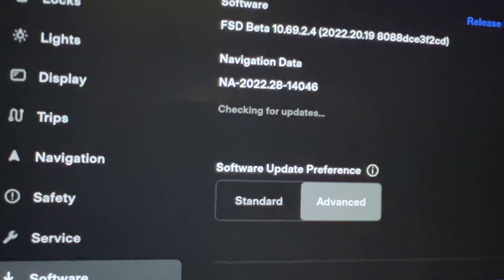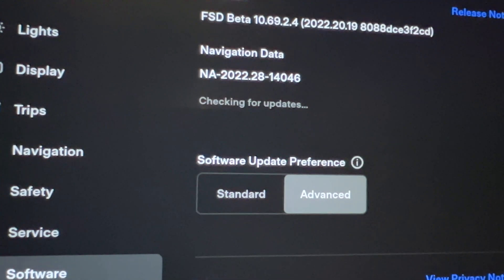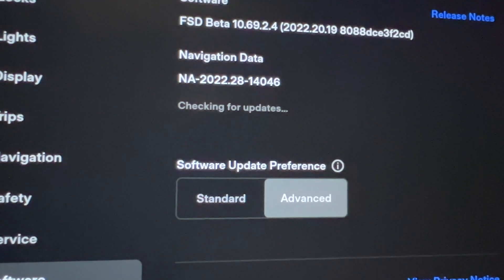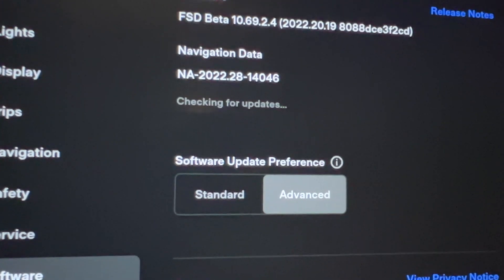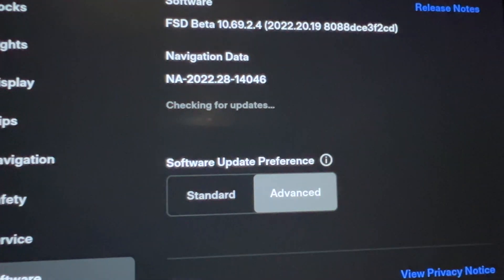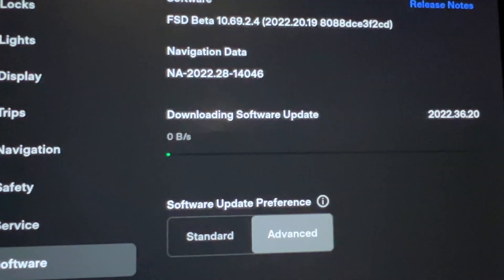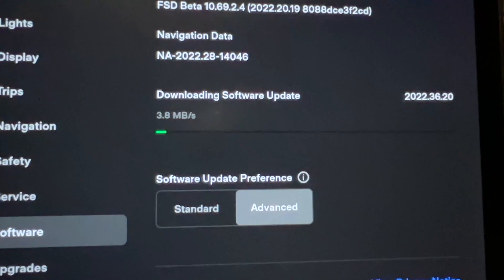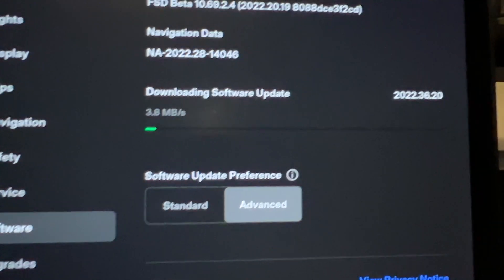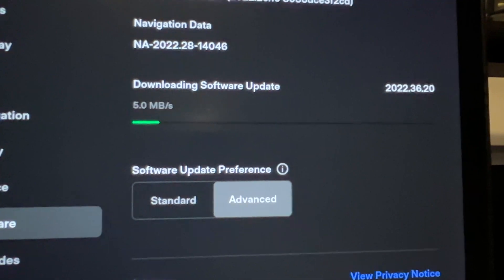Please show me the update — checking for updates — yes, we have the update! All right, let's wait for the download and go for a test.